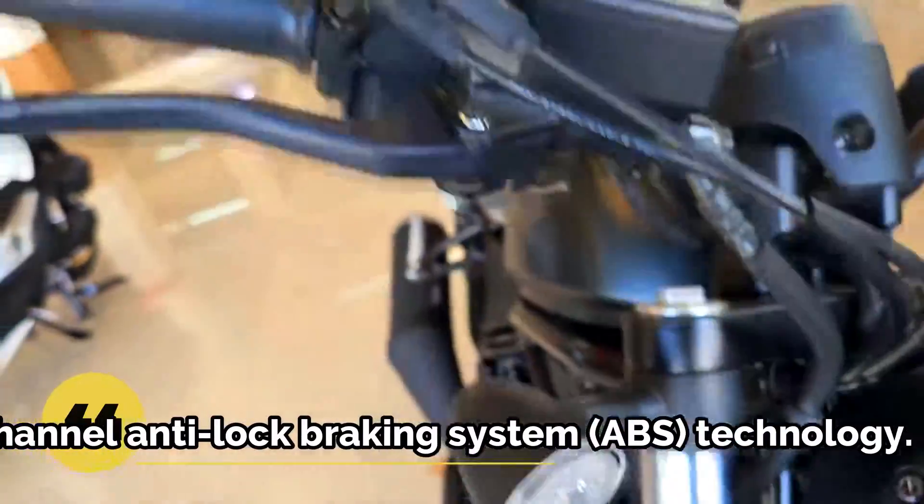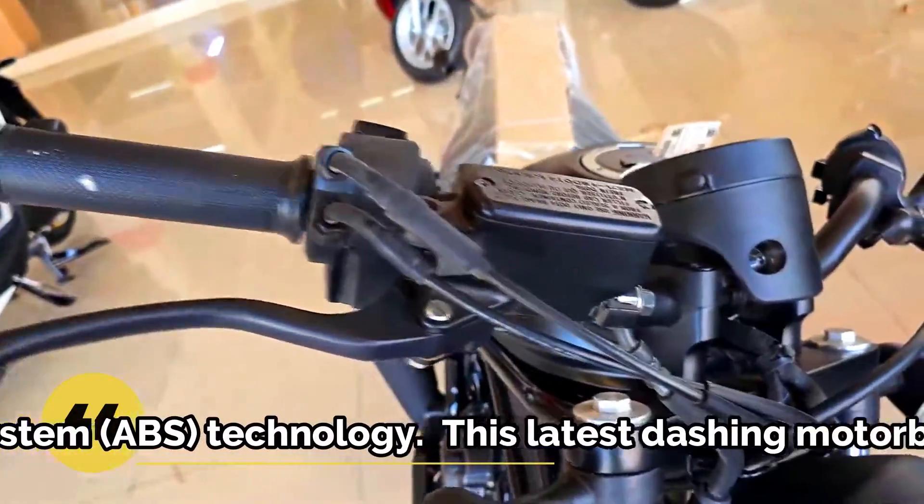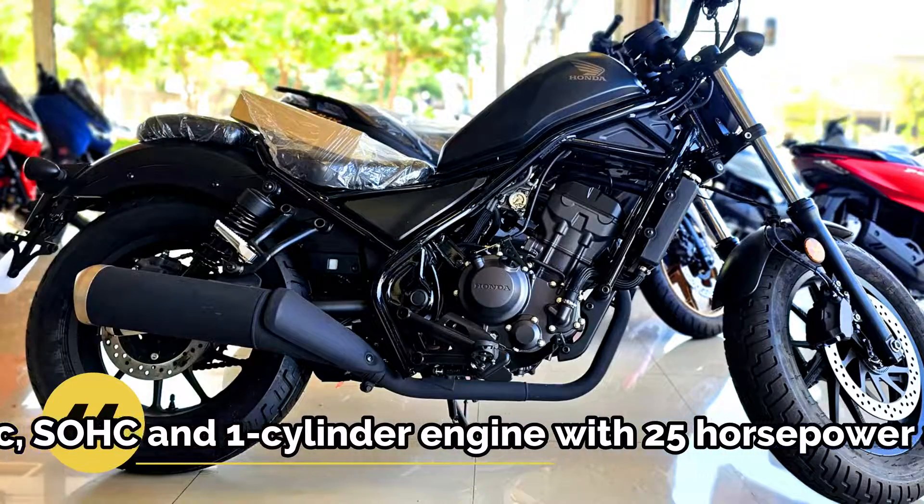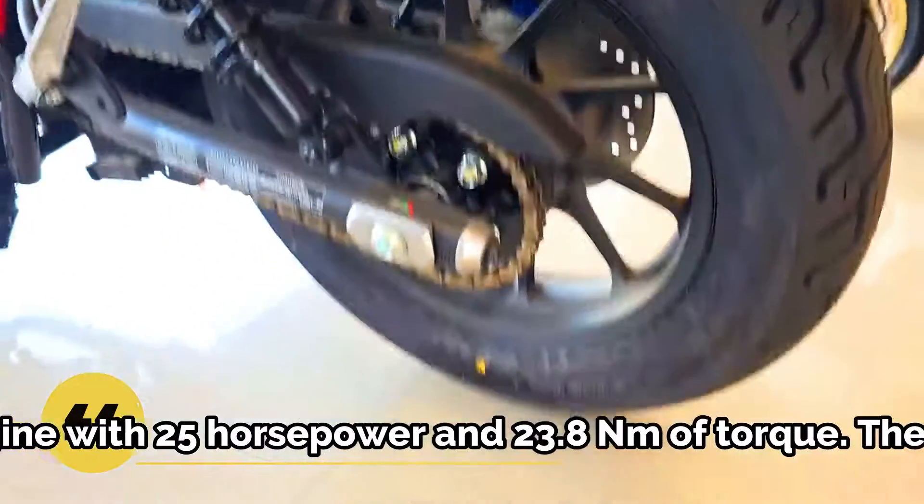The Honda Rebel 300 has only just been marketed in Thailand, but it is planned that the new motorbike will be brought to Indonesia in 2023. This motorbike comes in two new color choices: black and grey.